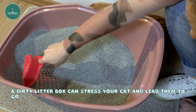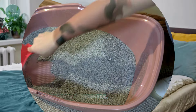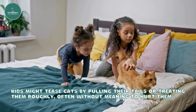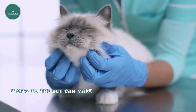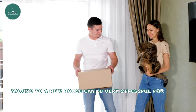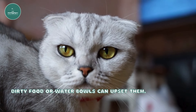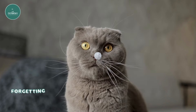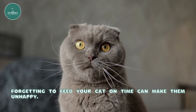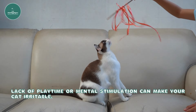A dirty litter box can stress your cat and lead them to go to the bathroom elsewhere. Kids might tease cats by pulling their tails or treating them roughly, often without meaning to hurt them. Visits to the vet can make your cat anxious. Moving to a new house can be very stressful. Dirty food or water bowls can upset them. Forgetting to feed your cat on time or lack of playtime and mental stimulation can also make your cat unhappy or irritable.